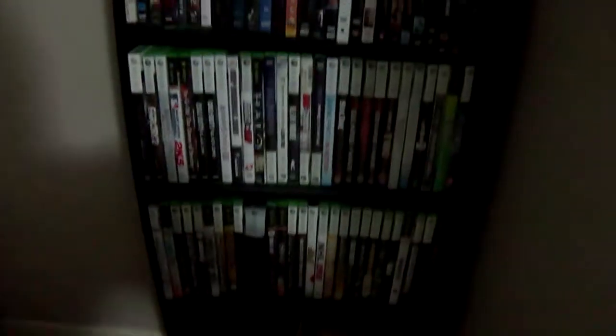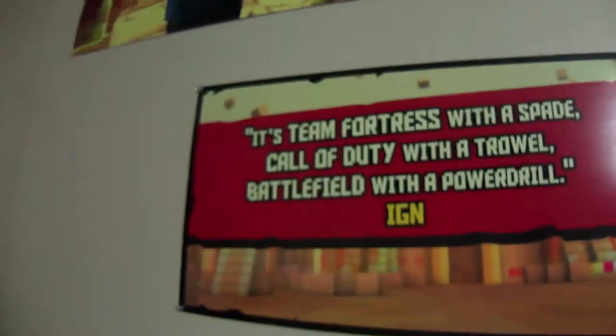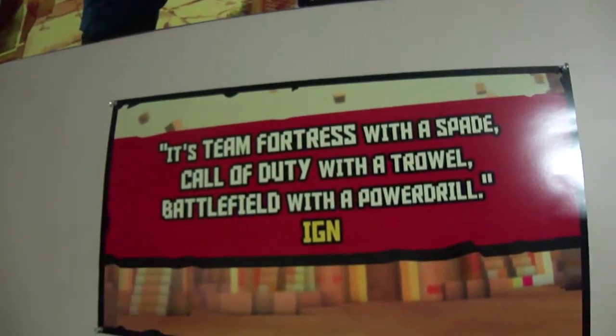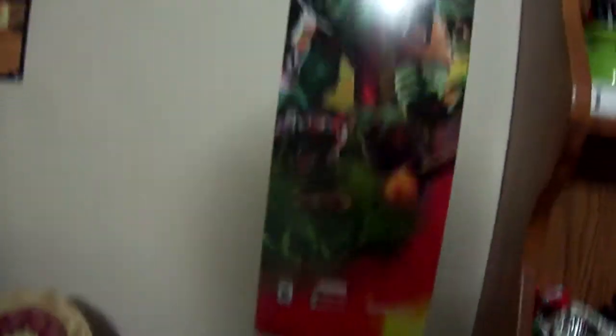Murdered Soul Suspect is supposed to be a pretty badass game. And then you've got all of these right here, which is my games and DVDs, mainly games — adding to my collection of games and cases and things like that. We also have the Grand Theft Auto V poster. We also have the IGN one — it says Team Fortress with the Spade, Call of Duty with the Trial, and Battlefield with the Power Drill IGN. And then you've got Plants vs. Zombies, just like the Titanfall one, but it goes along the bedside. It's really cool, definitely a good find.